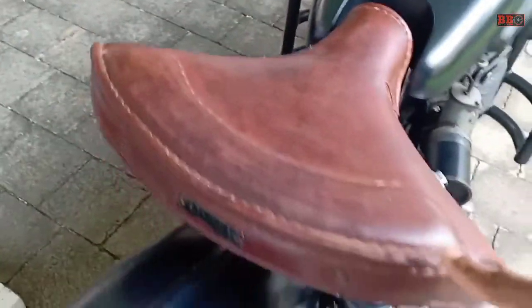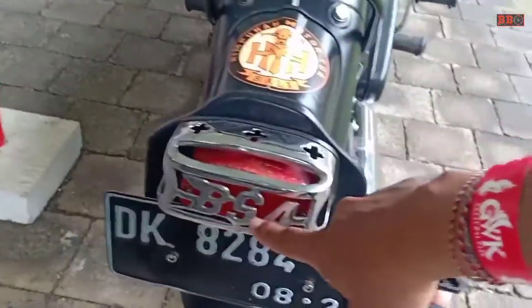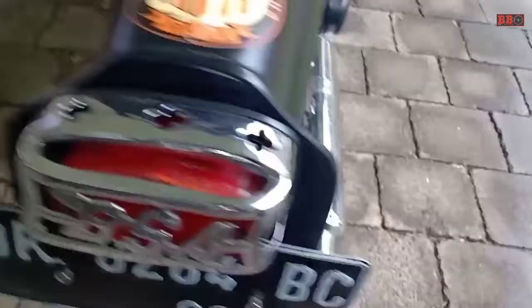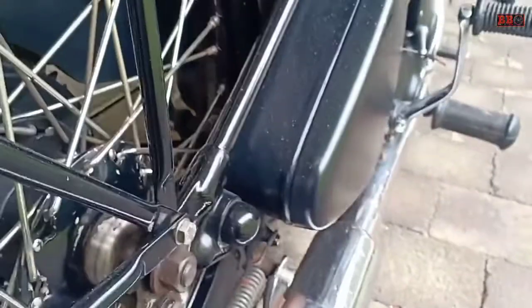Thank you. Namun sekilas ya bisa kita lihat — rem belakang masih tromol, mesin satu silinder, modelnya benar-benar jadul ya. (But at a glance we can see — the rear brake is still drum type, single cylinder engine, the model is really old-school.)